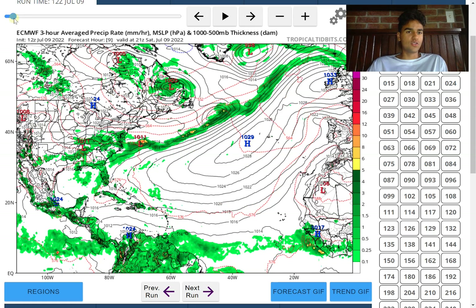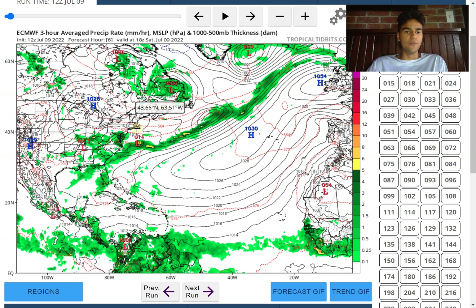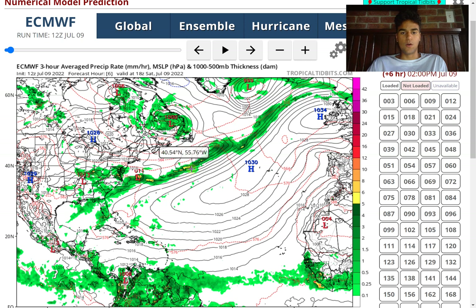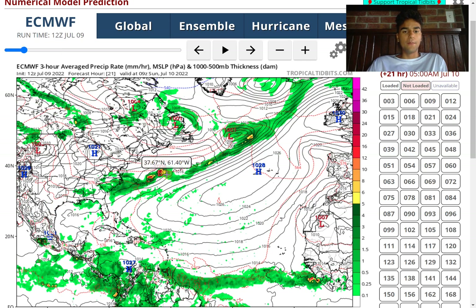What we need to keep an eye on is this trough moving through the eastern half of the United States, where we do have a prolonged cold front moving through the western Atlantic. Behind it we have a large area of moisture creating a high amount of thunderstorm activity, and we do see a low pressure system develop just off the Carolina coast. While there was some uncertainty that a tropical storm may have developed out of this system, it seems like there's going to be a little too much instability for that to happen.